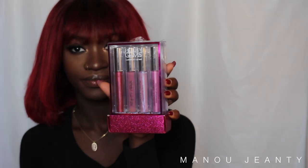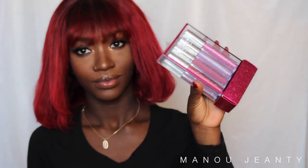Let's get started because I don't have that much time — I gotta go to work in literally like 30 minutes. This is how the package looks. It's really pretty, like a little shimmer, and it only comes with four lip glosses.